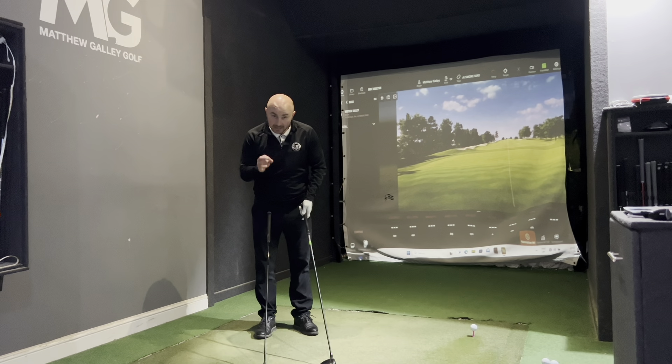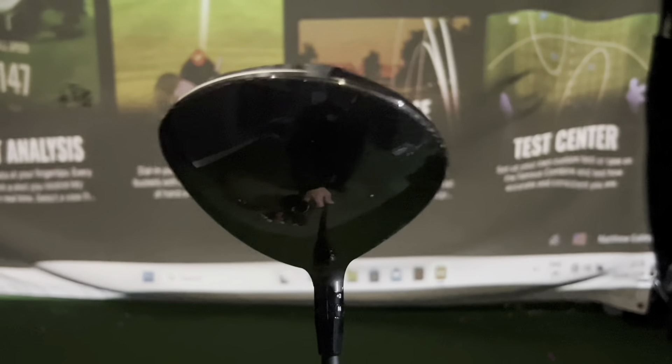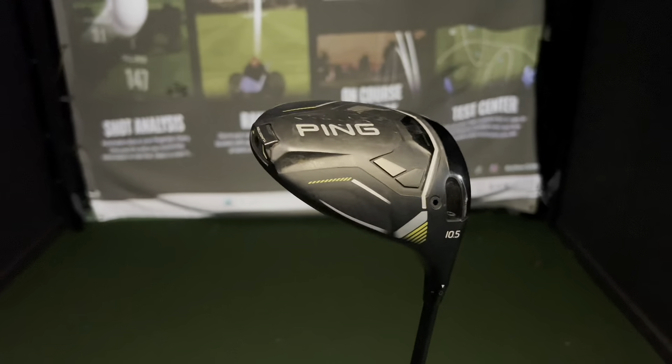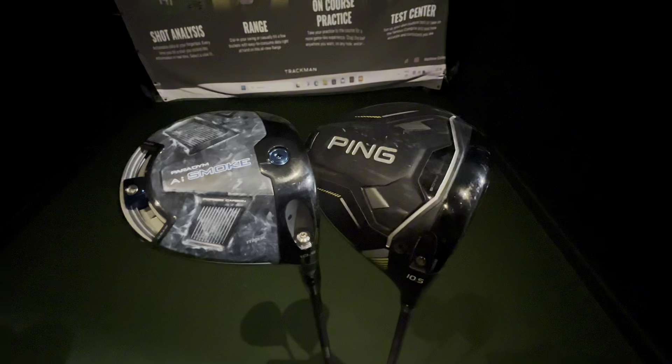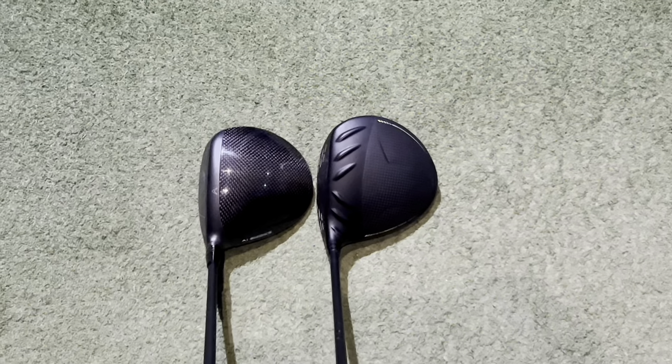Today we are doing a straight hitting test between the Callaway Paradigm AI Smoke Max against the Ping G430 Max 10K. A lot of the technology this year has been around forgiveness and straight hitting. We feel like a lot of these drivers are getting to the limit in terms of distance, so they're moving towards the forgiveness element and trying to get the dispersion nice and tight.